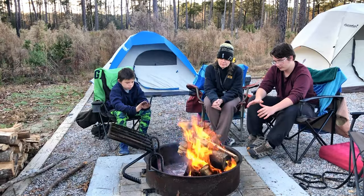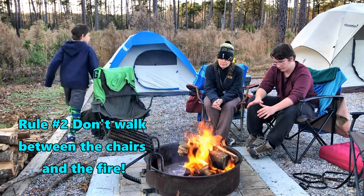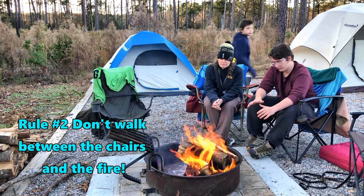Rule number two is that whenever anyone gets up out of their camp chair to go get something — maybe they're getting another marshmallow or a drink from the cooler — we always make sure that people walk behind the camp chairs instead of between the camp chairs and the fire ring. That way, if there's any trip hazard, they won't trip and fall in the fire.